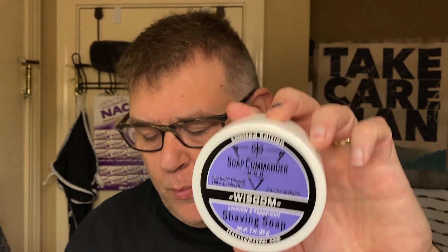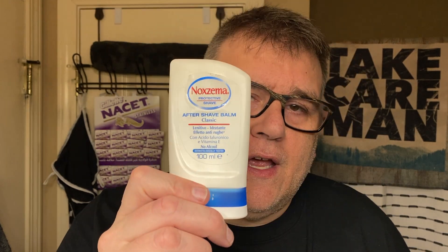Hello everyone, welcome to Take Care Man channel. In this video we're going to do a Mother's Day shave with the Soap Commander Wisdom shave soap, and we're going to follow that up with some Humphrey's Rose Witch Hazel and the Lavender Sage aftershave splash from Sterling, and the Noxzema aftershave balm.